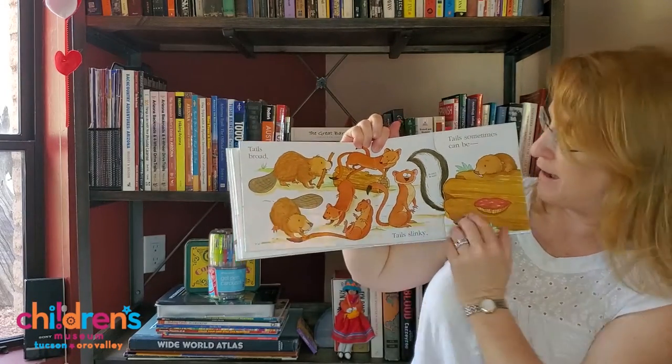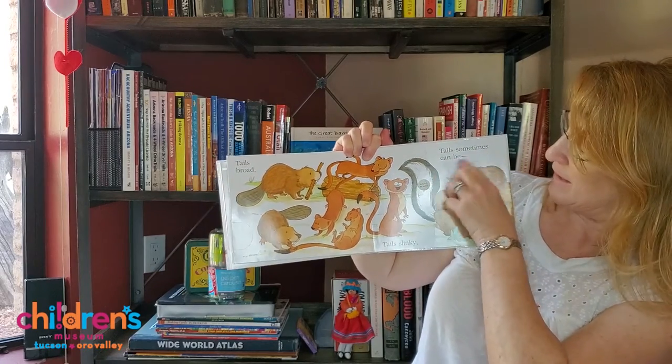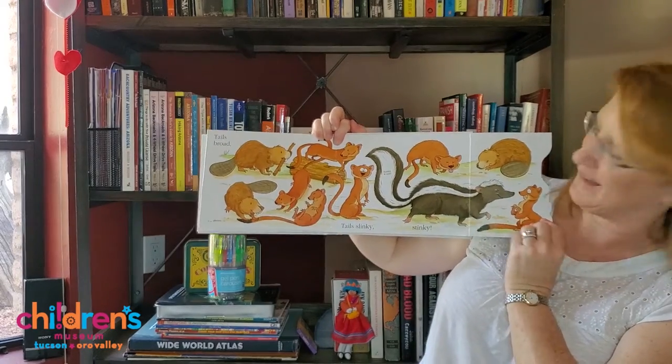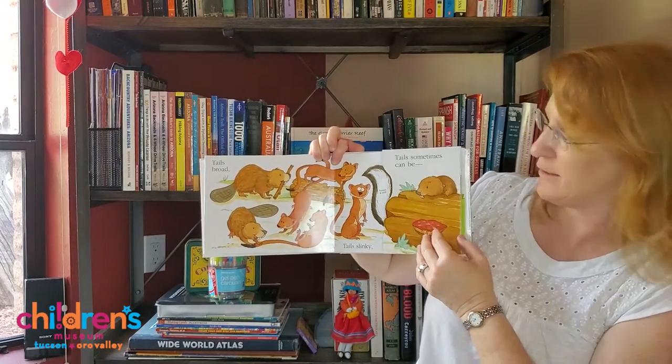Tails broad. Tails slinky. Tails sometimes can be stinky. And right here there's a scratch and sniff. I'm not gonna do it.